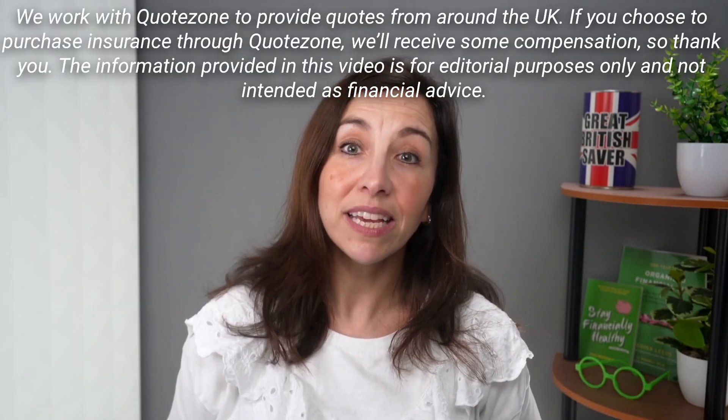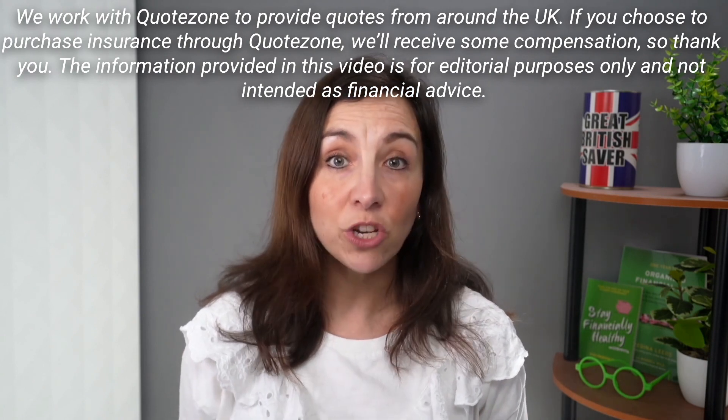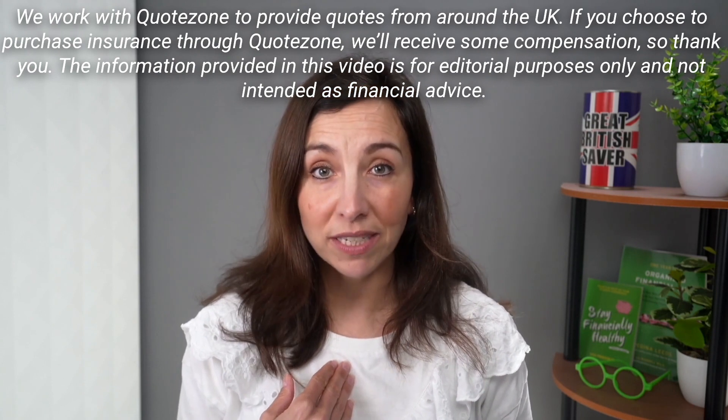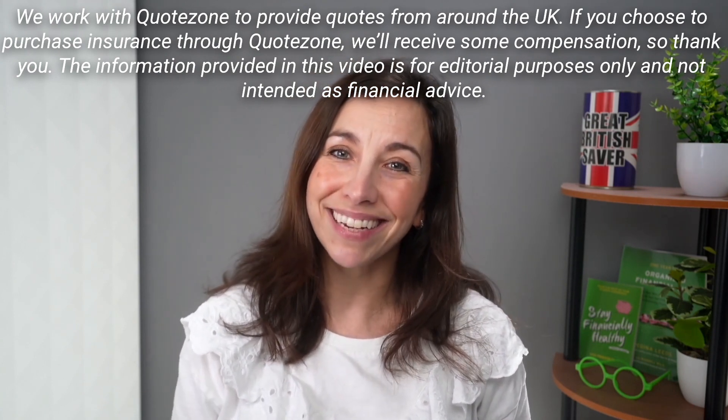If you're interested in finding a quote, click the link in the description and fill out the simple form. It will provide you with quotes specific to your circumstance from our partners at Quote Zone. If you do find an insurance that works for you, you'll be supporting Money Nerds, so thanks.